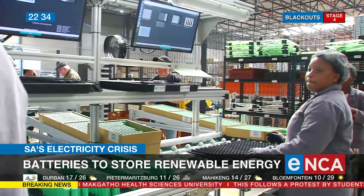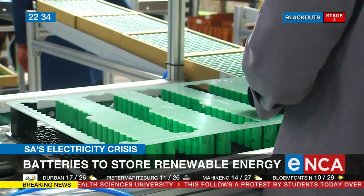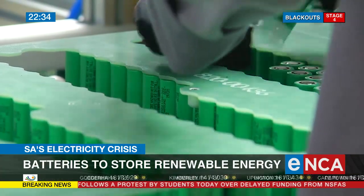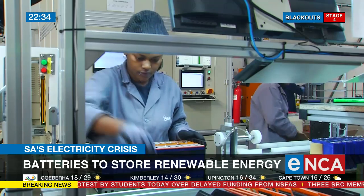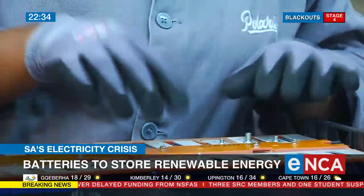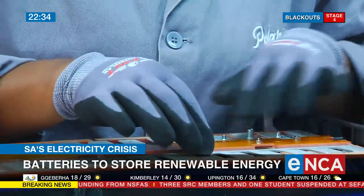Their biggest focus at the moment is telecommunications. Batteries go into cell phone towers, and these power the cell phone towers during load shedding in South Africa, but also power cell phone towers permanently in Africa with a combination of solar and generators to reduce the amount of diesel fuel that they use when powering their sites.